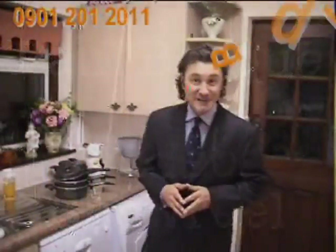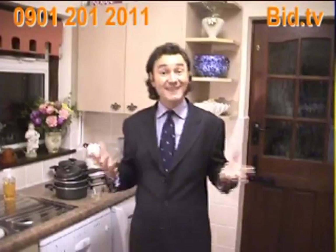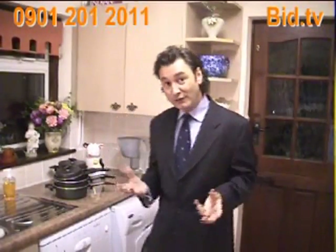Good evening, my name is Paul Beck, welcome to BitDog TV. Tonight, as you can see, I'm in the kitchen, and the reason for that is because most of the articles that we're auctioning off this evening are from the kitchen.